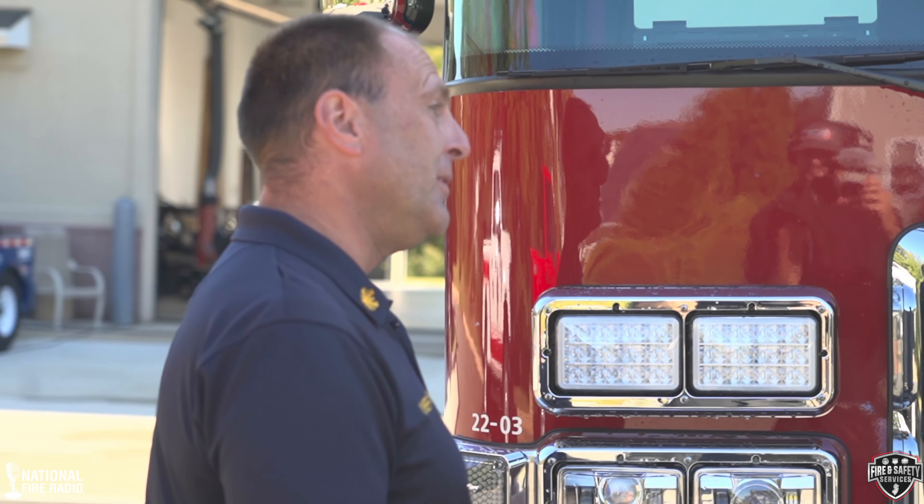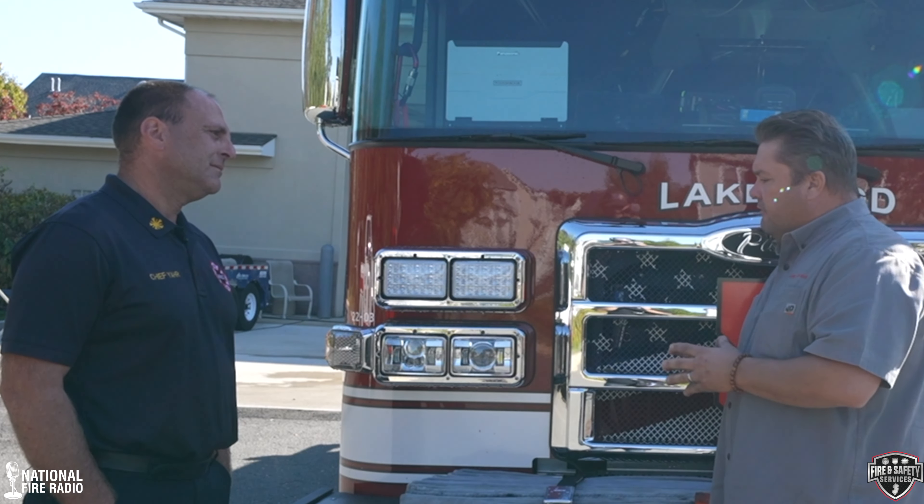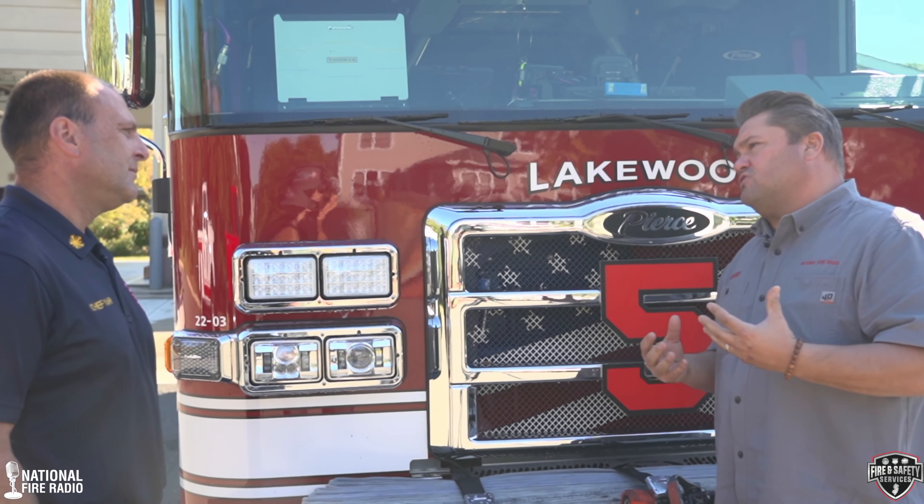What we talk a lot about on National Fire Radio when we talk about apparatus design and builds is: build it for your own community. This engine is absolutely built for your needs, your staffing, the town in which you respond, your first due area, and how you guys operate. We're going to take a tour of it together and talk about this great build here in Lakewood, New Jersey.